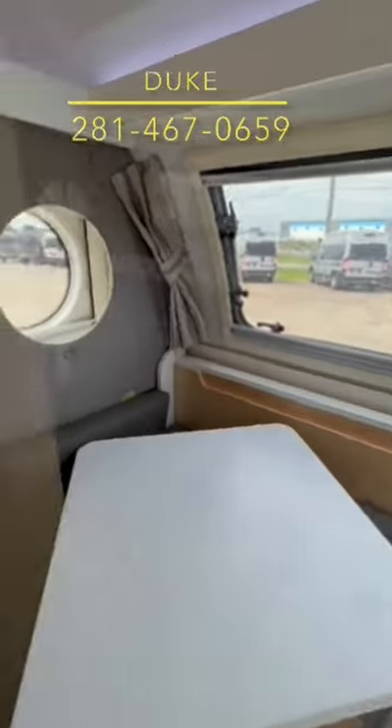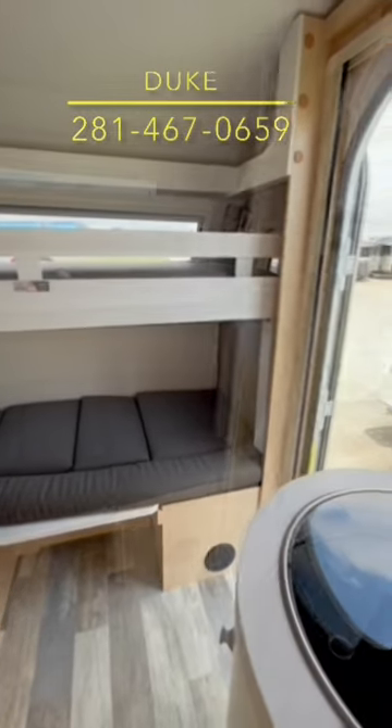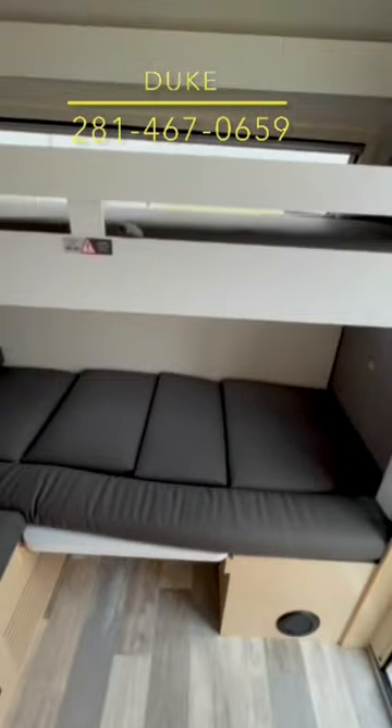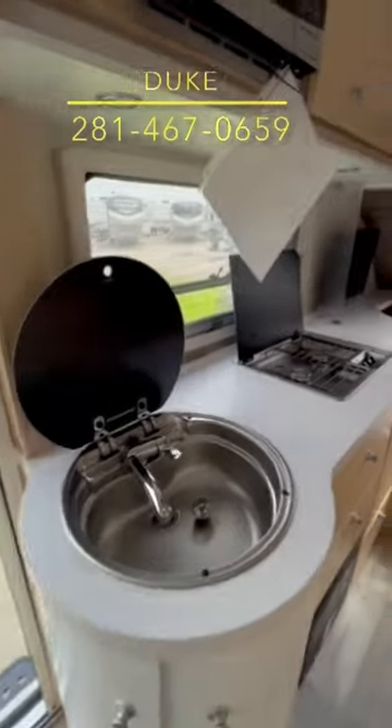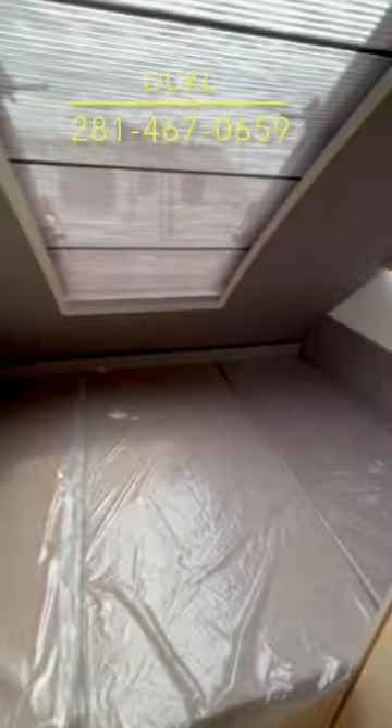Then at night you can deploy the fold-out bunk bed. We've got a safety rail so nobody falls off that top bunk. Check out this kitchen with a stainless steel sink and cooktop.